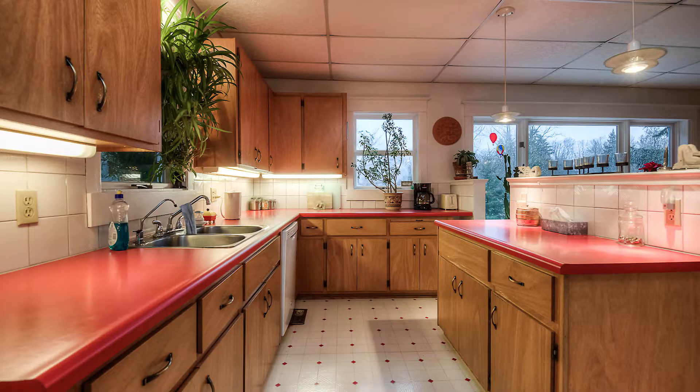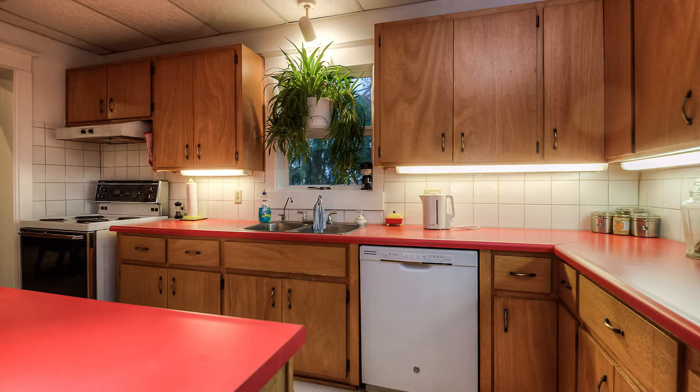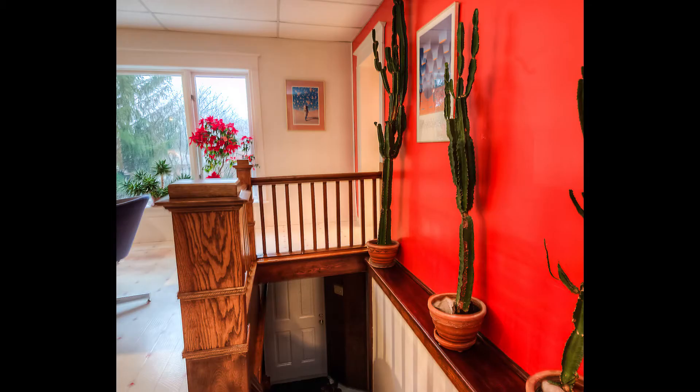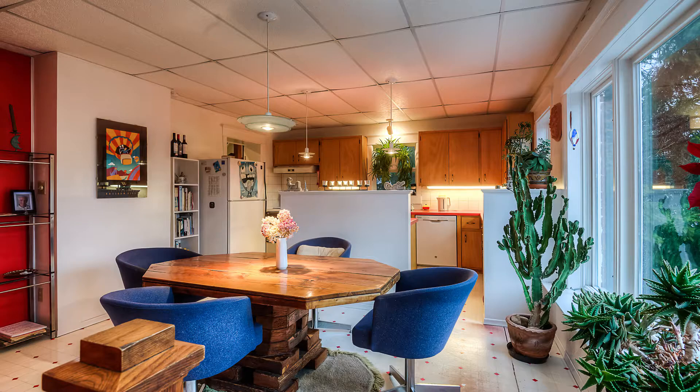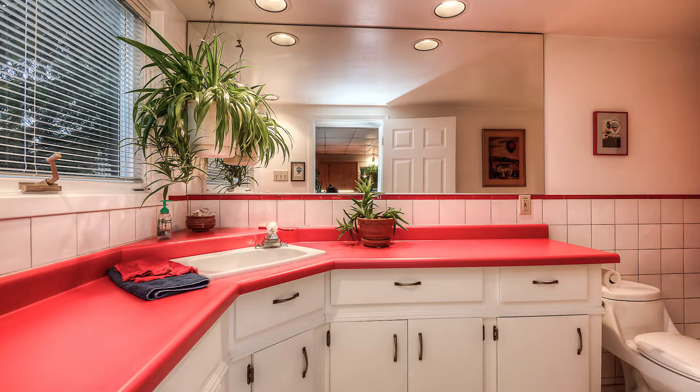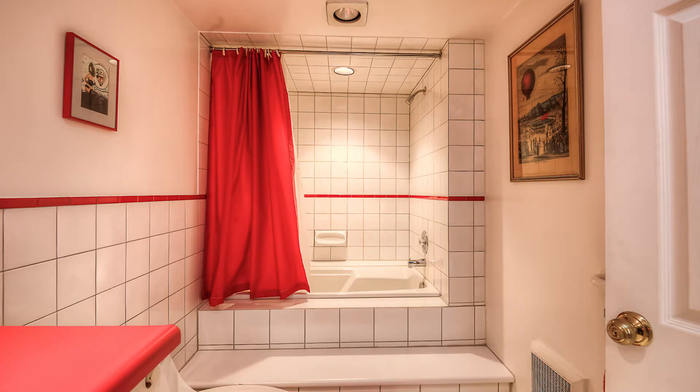At the back is the modern kitchen installation. The greenhouse window looks out to the yard. Beyond is the bath and up front are a pair of multi-purpose rooms.